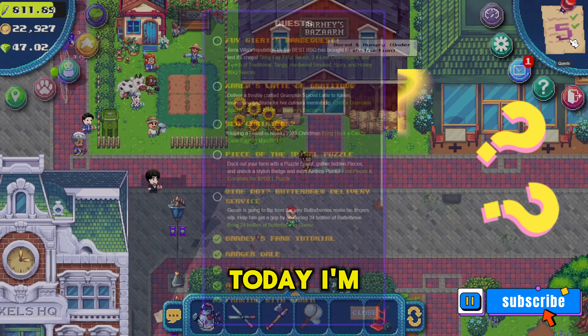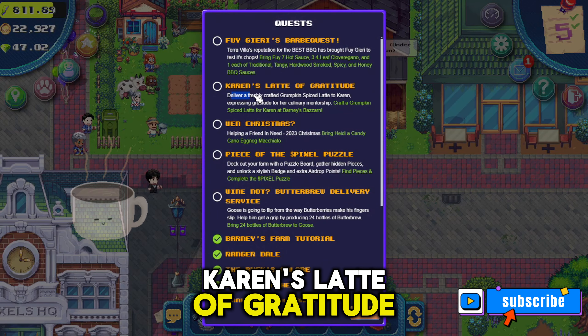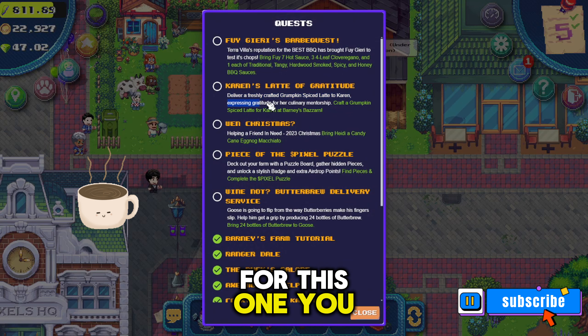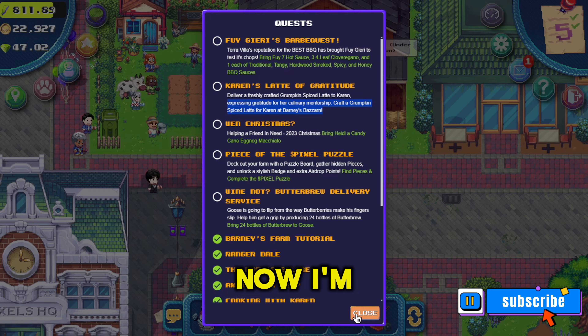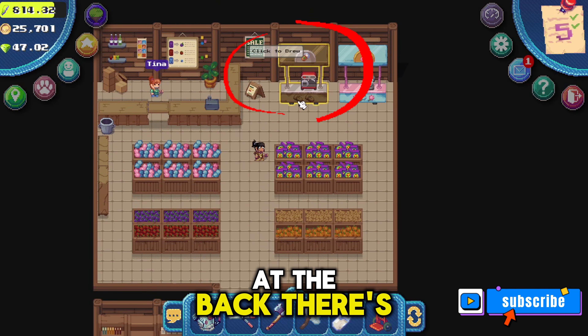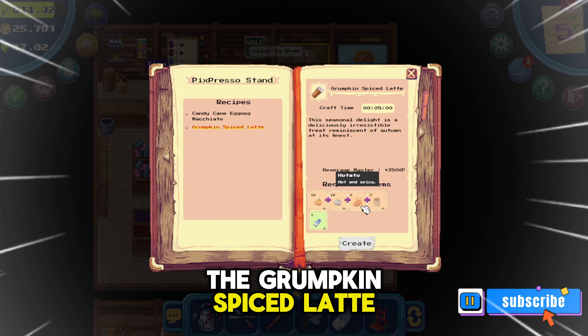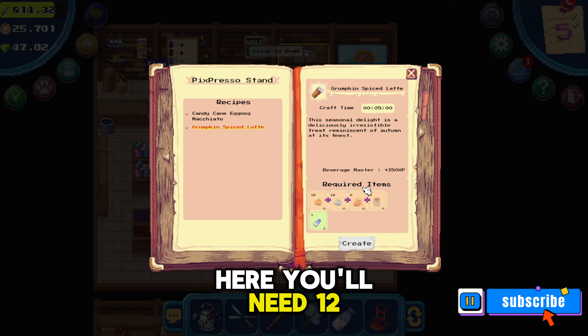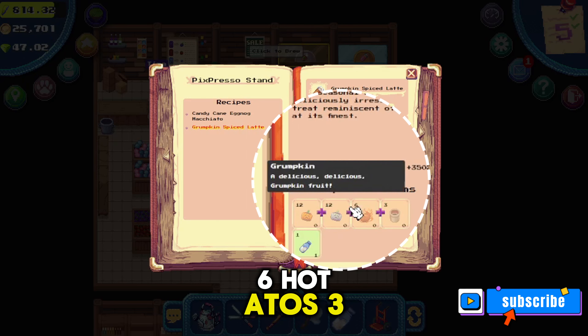Welcome back to my channel. Today I'm going to show you another quest video — this one's going to be Karen's Latte of Gratitude. For this one you need to create a grumpkin spice latte and deliver it to Karen. I'm going to go into Barney's Bazaar to show you the recipe. At the back there's a Pixpresso stand where you can create the grumpkin spice latte. You'll need 12 orange grumpkin, 12 blue grumpkin, six hot tatoes, three